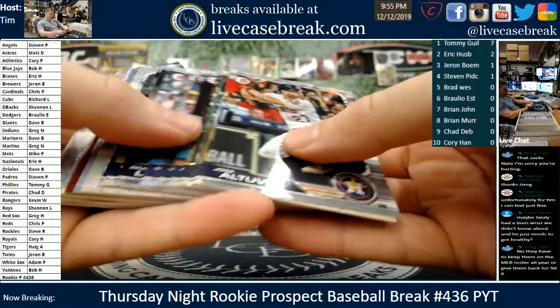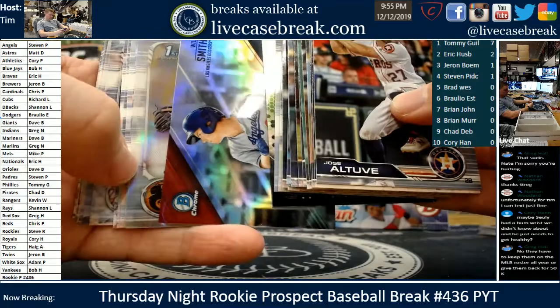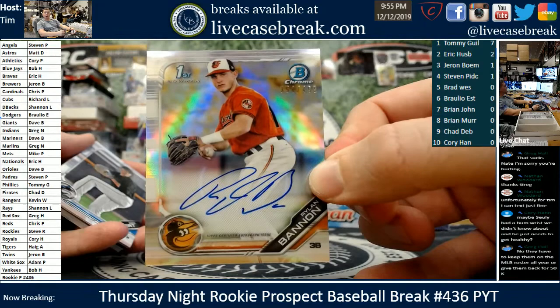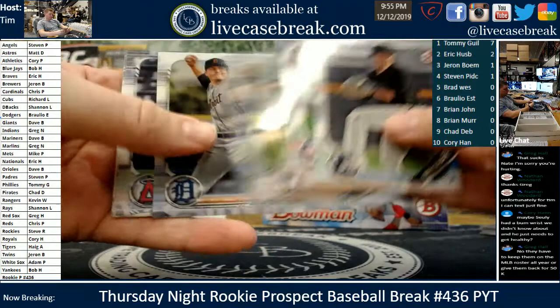Alright, here's our last auto — it is Rylan Bannon. Baltimore Orioles on the board — 354 out of 499 for the O's. Dave Bach, all you man. Pretty looking card — I don't know much about the prospect. 2019 Bowman in the books.